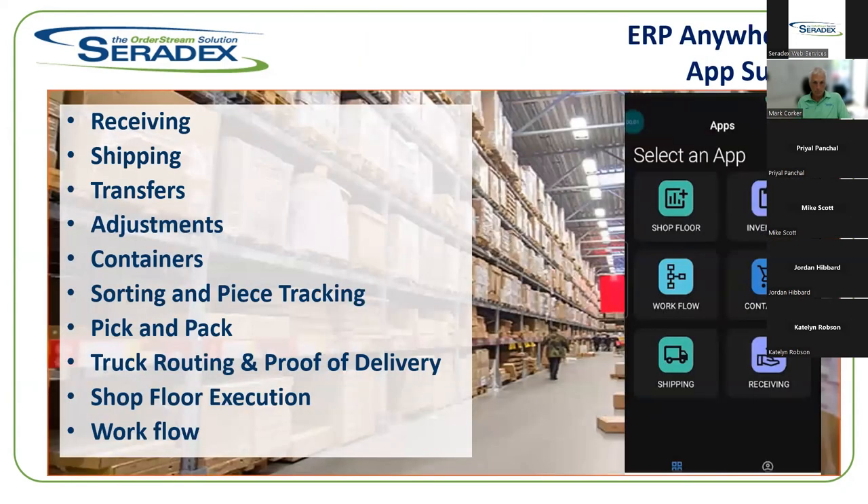In the ERP Anywhere app suite we have: receiving, shipping, transfers and adjustments, container management, sorting and piece tracking, pick and pack, pack and ship, truck routing, proof of delivery for getting customer sign-off, shop floor execution for shop floor data collection, and workflow management to track when tasks are supposed to happen with reminders.